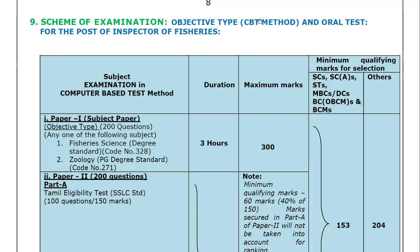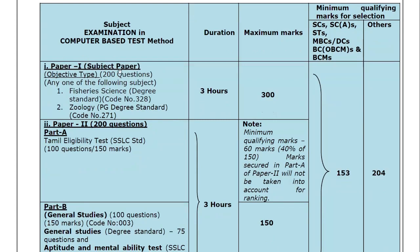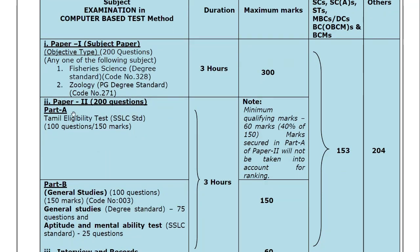The scheme of examination is objective type, followed by an oral test interview. Paper 1 has 200 questions — one subject, either Fisheries Science at degree standard or Zoology at PG standard — for 300 marks in 3 hours. Paper 2 has Part A and Part B. Part A is the Tamil eligibility test at SLC standard: 100 questions, 150 marks, qualifying mark is 60. Part B is General Studies at degree standard, 75 questions, and this is used for ranking.